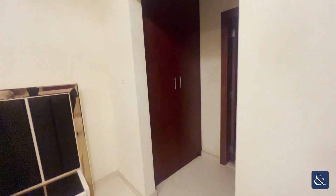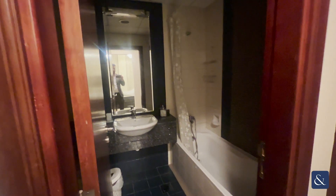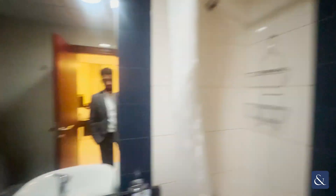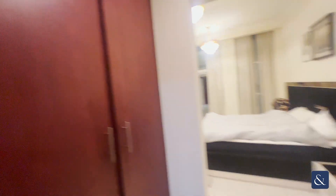You have a walk-in wardrobe, along with your ensuite bathroom as well. So you've got the shower head and then you also have the bathtub as well, with your built-in wardrobes just here.